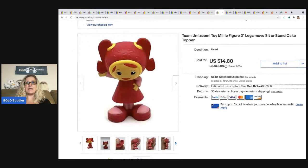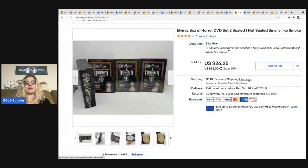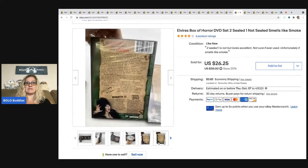This is Team Umizoomi Millie. There is Millie, Geo, and Bot. I bought them together and listed them separately because individually they're going to sell for more than if I lot them together. I sold Millie for $14.80, the buyer paid shipping, and I had about a quarter in her. This reeked of cigarette smoke — like horrible. I could have got more for this but I reduced the price because of the smell, and I just put 'smells like smoke' in the title. I sold this for $26.25 plus shipping and I got it at a garage sale for $2.